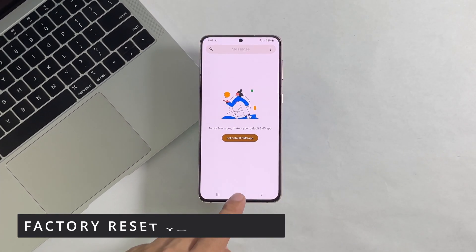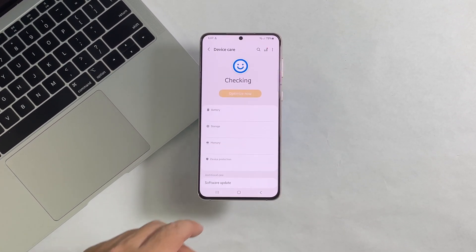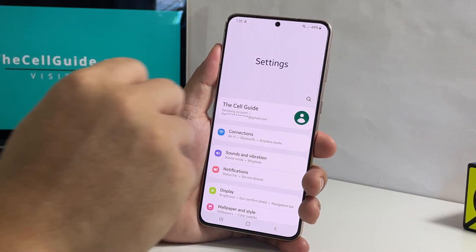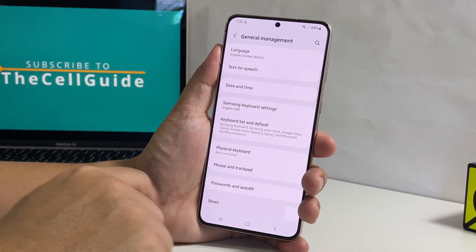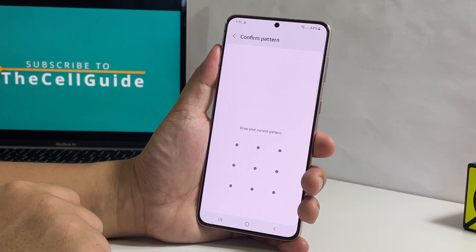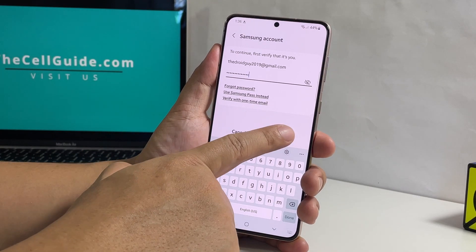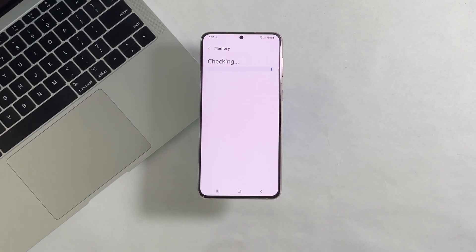However, if your phone continues to drop from the network, then you have to do the factory reset. Since it will delete all your files and data, make sure to create a backup of everything you don't want to lose beforehand. Once ready, launch Settings and then select General Management. Tap Reset and select Factory Data Reset. Scroll down to the bottom of the screen and tap Reset. Enter your security lock if prompted and tap Delete All. Enter your password and tap Okay to proceed with the reset. Once the reset is done, set up your Galaxy A73 as a new device and it should work properly after that.